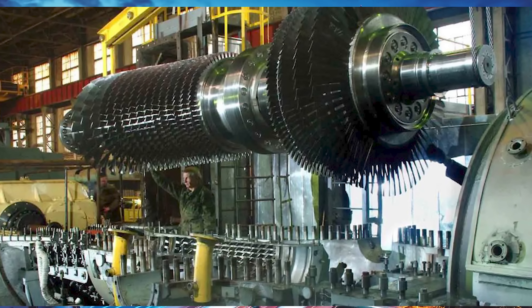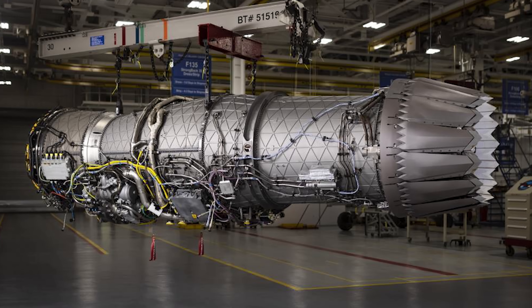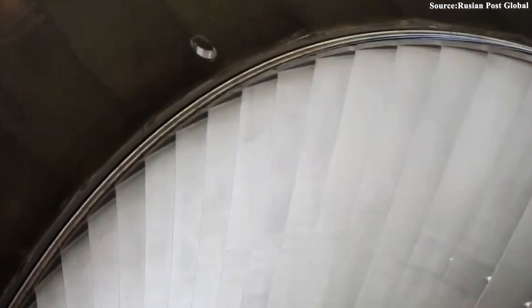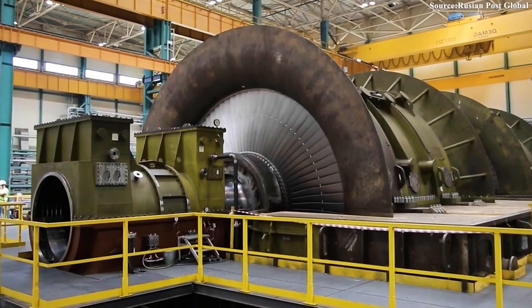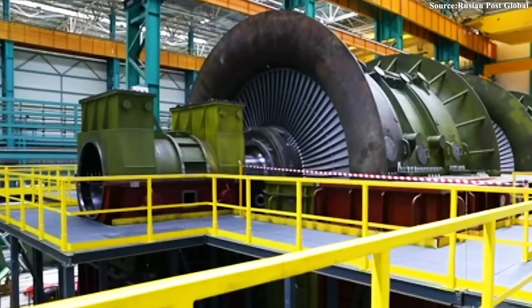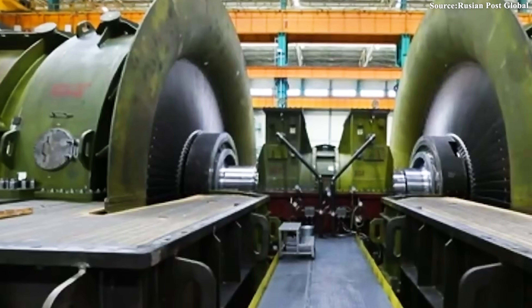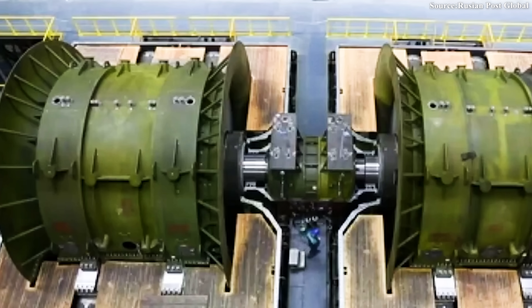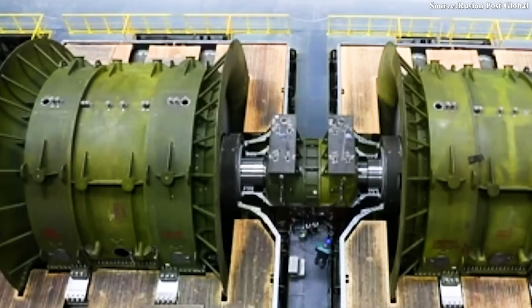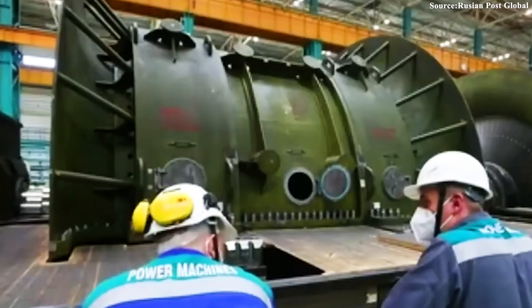The second surprise: it is smaller and lighter, but still superior in capability. Compared to similar Western-made products, this Russian turbine is lighter and more compact. This may seem simple, but it's a huge strategic advantage. The smaller size makes transportation, installation, and integration into existing power grids much easier, saving significant time and cost. But the most astonishing part is this: despite its smaller footprint, Russian engineers confidently claim its performance is on par with, and in some cases even superior to, its Western competitors. This reveals a design ingenuity and material optimization that is not a copy, but an improvement.